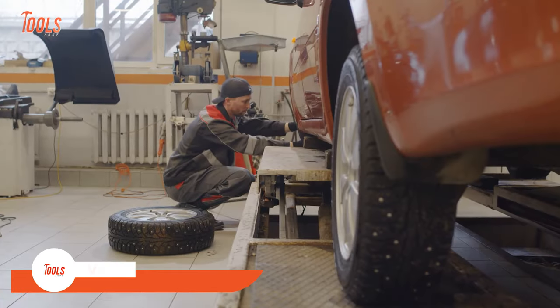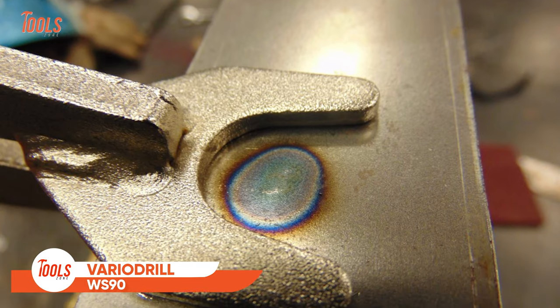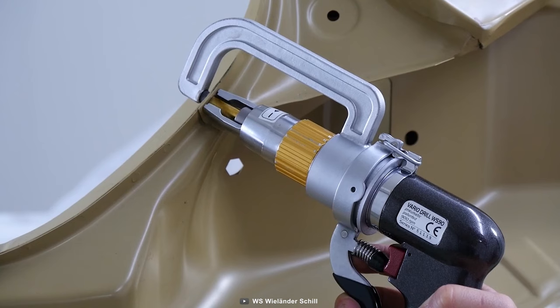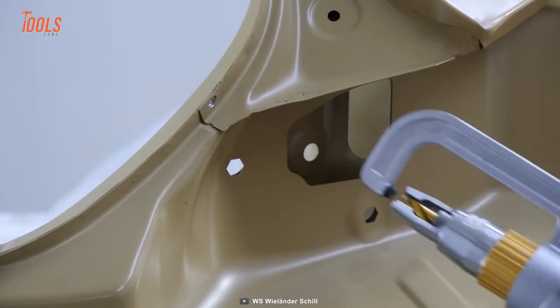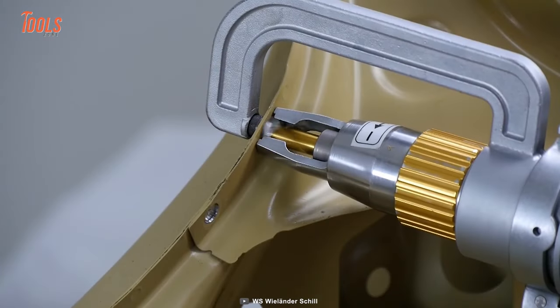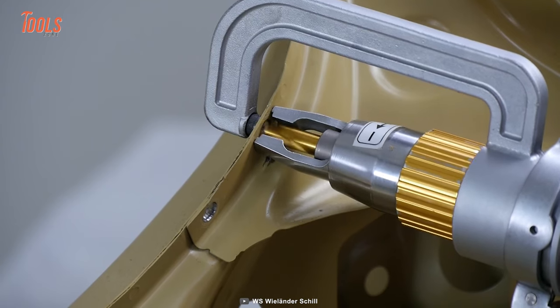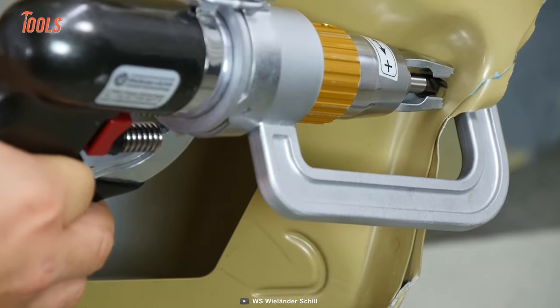From a professional mechanic to a DIY enthusiast, spot weld removal isn't as easy as it sounds — that's where the Vario Drill WS90 comes into play. This tool is designed for removing spot welds in automotive panels. It's suitable for use on all types of vehicles and is specially made for wide and deep profiles.